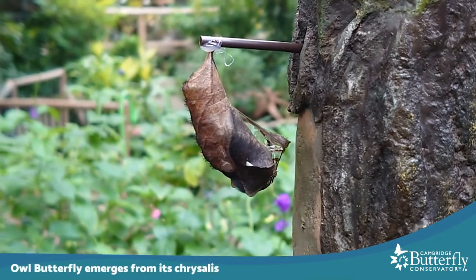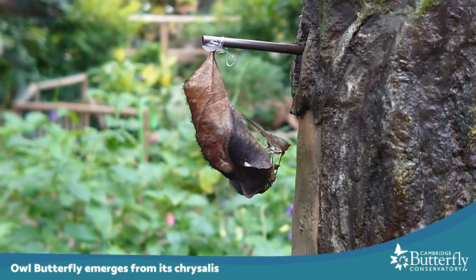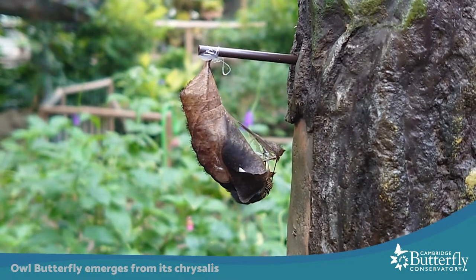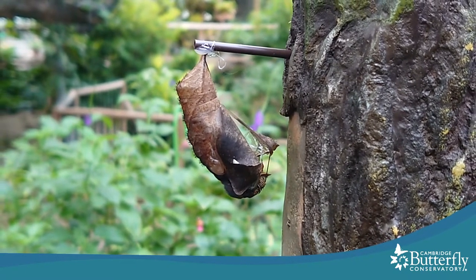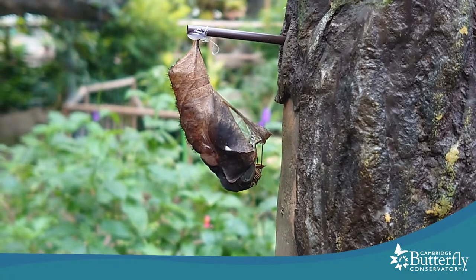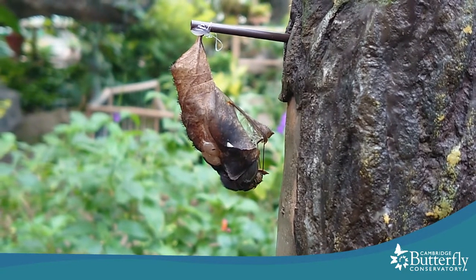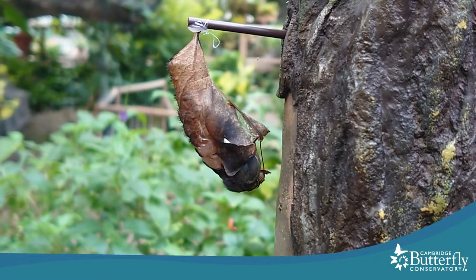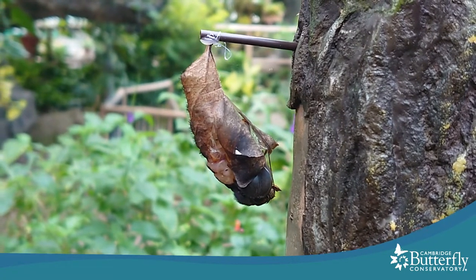Here we can see the head just beginning to emerge from the bottom of the chrysalis. Butterflies do come out head first, which sounds kind of scary, doesn't it? Because it's almost like they're dropping out, which in fact they are. We're going to have to see the butterfly do a really tricky move, which is let its big fat abdomen fall out, but still trying to hold grip on its chrysalis so that it doesn't fall to the ground.